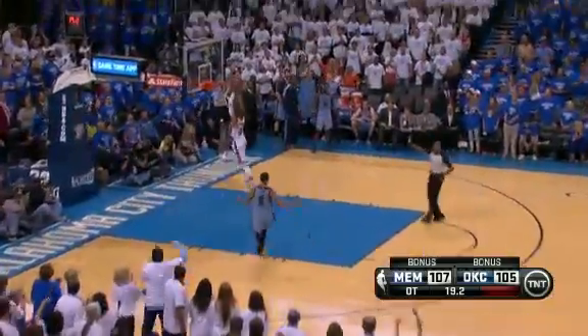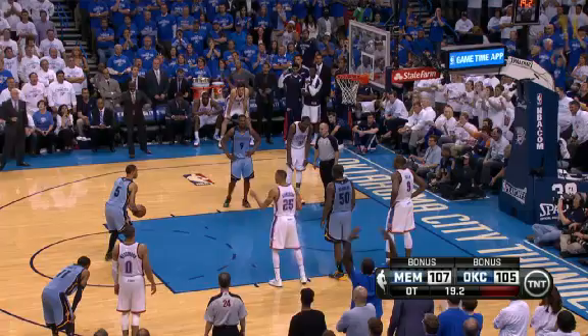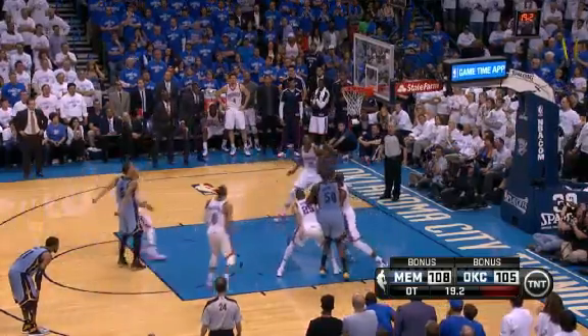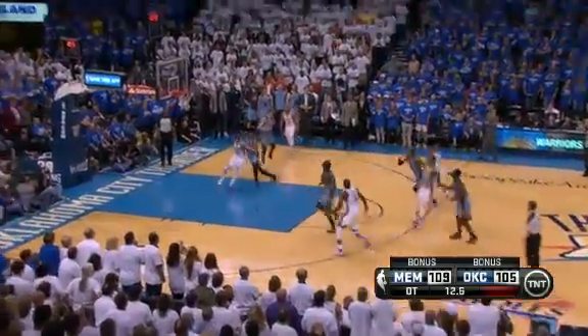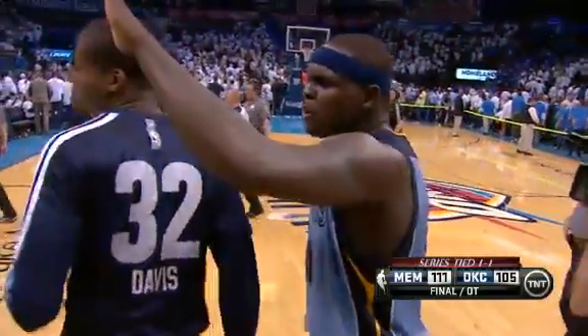Beno Udrih with the inbounds pass to Courtney Lee, but Russell Westbrook fouls him. Westbrook's basket didn't count on that play. Lee headed to the free throw line — he'll make the first and nail the second as well, to put Memphis up 109-105. A last gasp for OKC, but Kevin Durant cannot get the shot to fall from the top of the key. Memphis wins it 111-105 and the series is now tied 1-1.